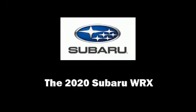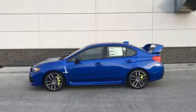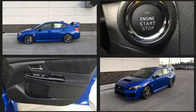Climb inside the 2020 Subaru WRX. This four-door, five-passenger sedan is ready to drive off the showroom floor.